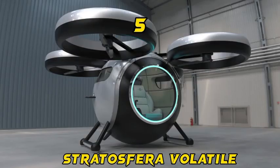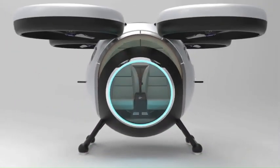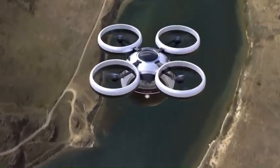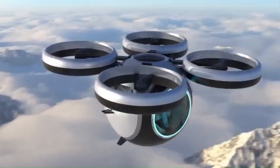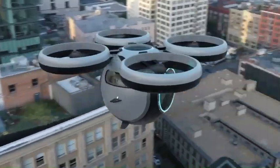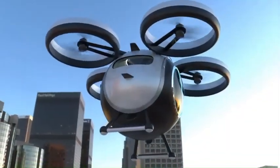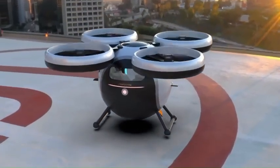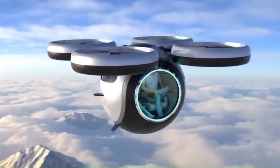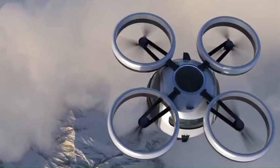Number 5: Stratosphera Volatile. The Stratosphera Volatile aircraft is a cutting-edge innovation in the world of aviation. These aircraft are designed to push the boundaries of speed and performance, taking air travel to new heights. Built with advanced materials and engineering techniques, they achieve incredible speeds and efficiency. Equipped with state-of-the-art technology, safety features, advanced navigation systems, and luxurious interiors, they offer the ultimate in comfort and convenience. What sets them apart is their ability to reach stratospheric altitudes, providing breathtaking views and a unique travel experience.